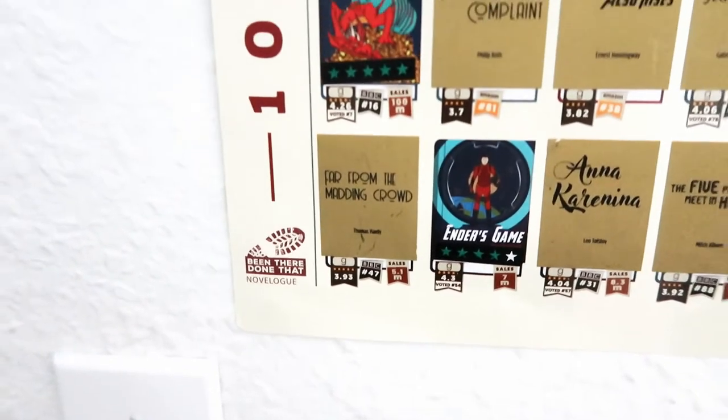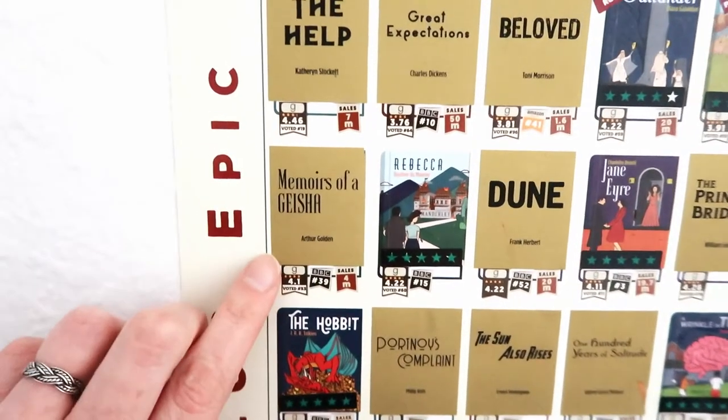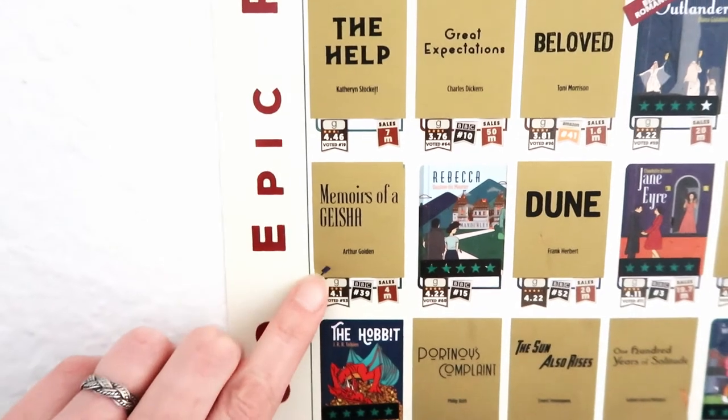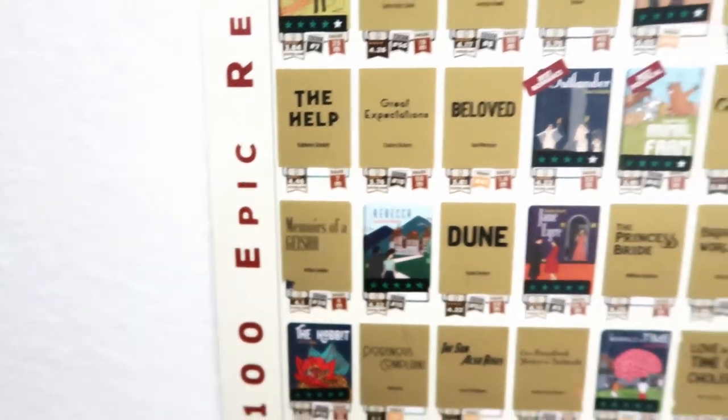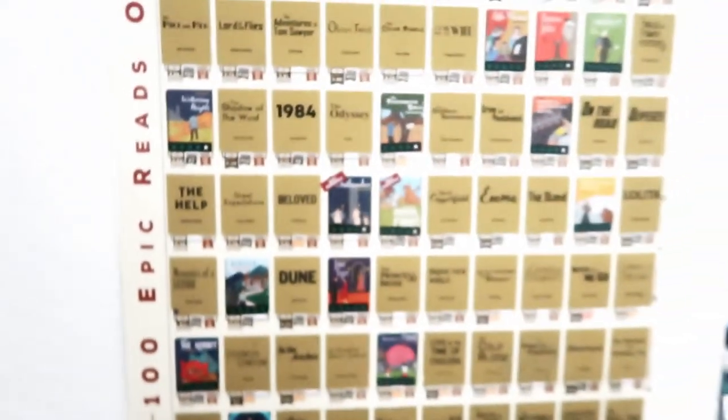When you read the books, they give you a little tool — looks like a guitar pick — and you just scratch it off. It's super fun, and then you can put your sticker and your rating on. Some of the posters I've seen have different titles, and I just think it's a really fun idea.